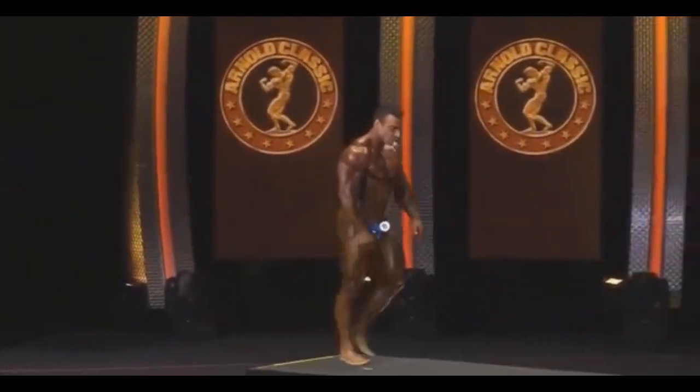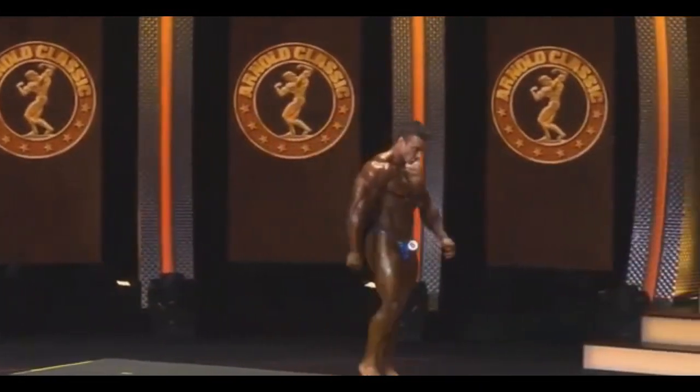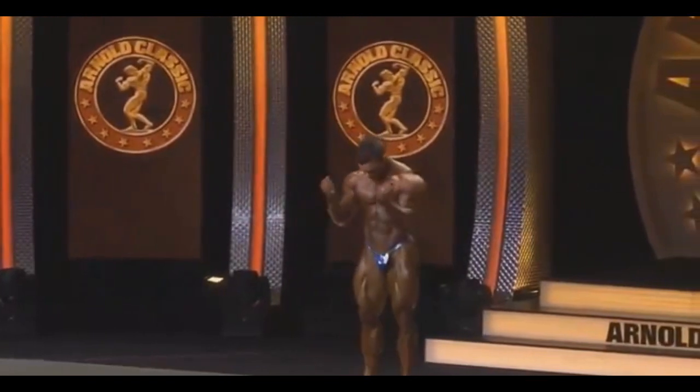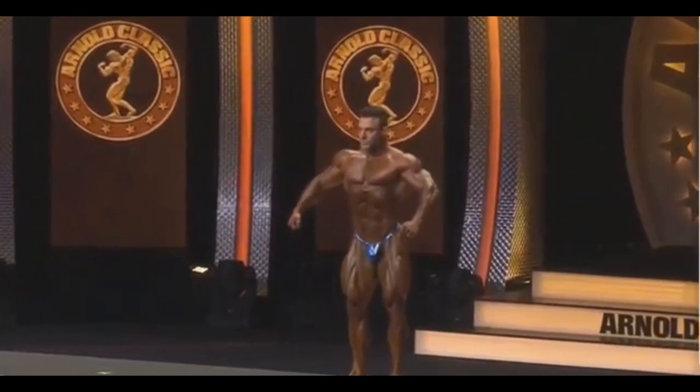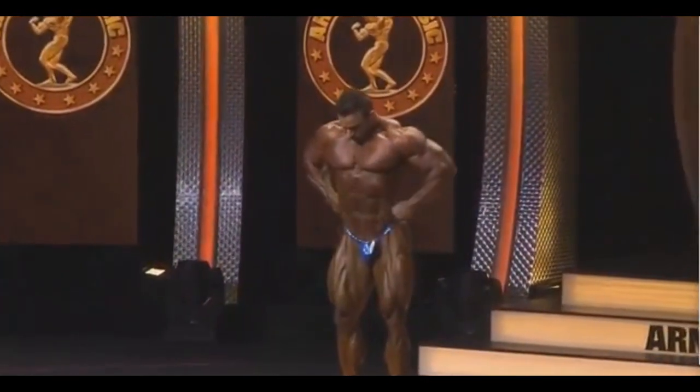Alright guys, Ewan here with another video about Iron Classic 2019. In this video we're going to watch Rafael Brandao posing. And as you can see, he brought some really good conditioning. For sure, he's conditioned as hell.